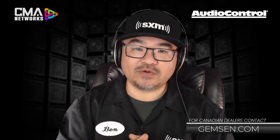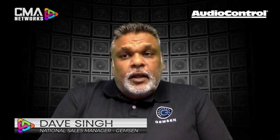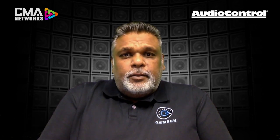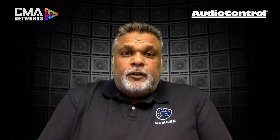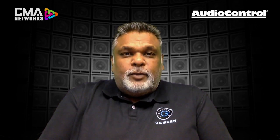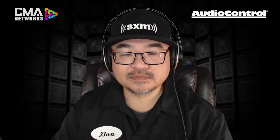For Canadian dealers, you need to get a hold of the folks at GEMSEN. GEMSEN's National Sales Manager Dave Singh shares a Canadian perspective. GEMSEN and Audio Control have been partners for a number of years, and they're excited by the continued additions to the Audio Control family — whether new products or revamps to existing products like the software updates — seeing nothing but endless possibilities coming down the road.